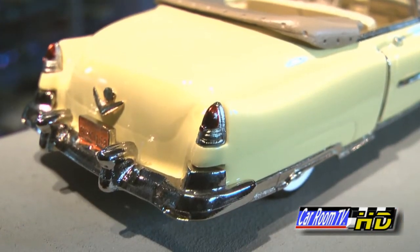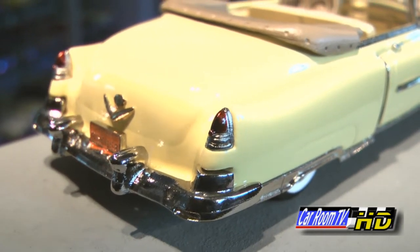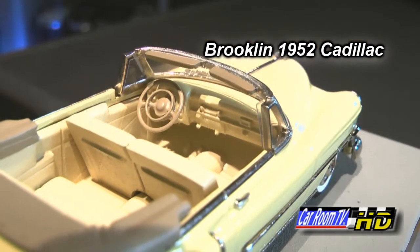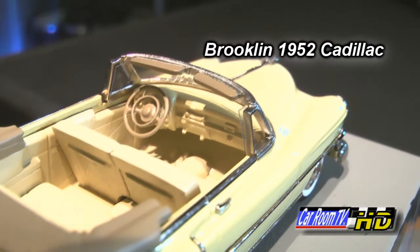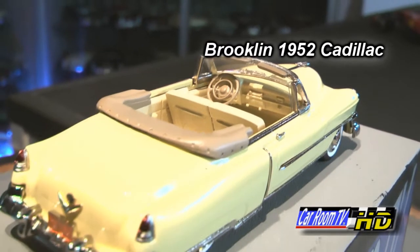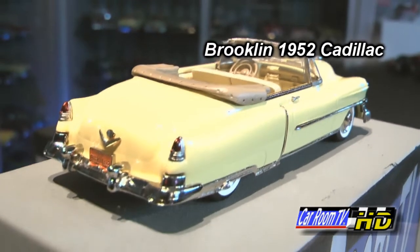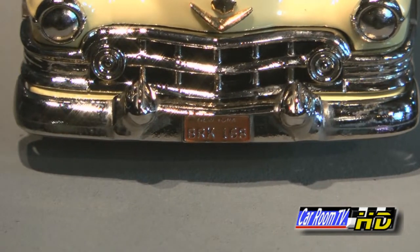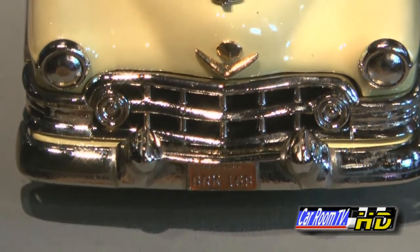Other earmarks for 1952 were gold V-emblems front and back to celebrate their golden anniversary. Typical of Brooklyn, this is a beautifully built piece. You're not going to find any exotica on these — you're not going to see photo-etched emblems — but what you are going to see is a very heavy piece rolling on good rubber tires with just perfect finish all the way around. I love these model cars. This is sort of a cult, if you will, in the 1:43 scale hobby.